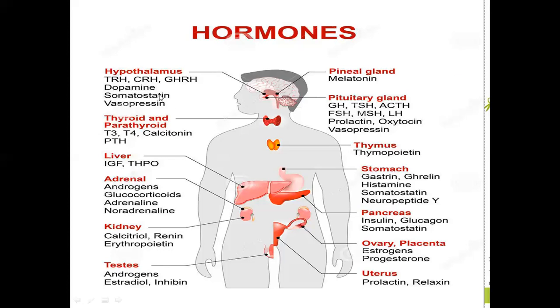The thyroid gland releases three hormones: T3, T4, and calcitonin. T3 and T4 control the basal metabolic rate (BMR) in the body. Calcitonin decreases calcium levels in the blood — it is a hypocalcemic hormone. The parathyroid hormone (PTH) increases blood calcium levels — it is a hypercalcemic hormone. Both calcitonin and PTH work together to maintain blood calcium levels.